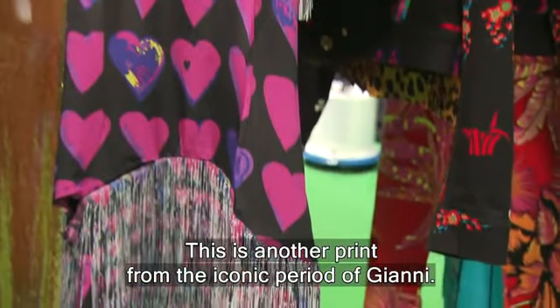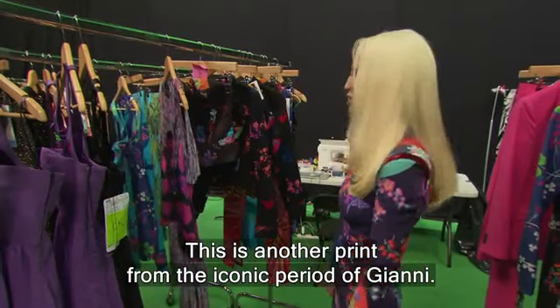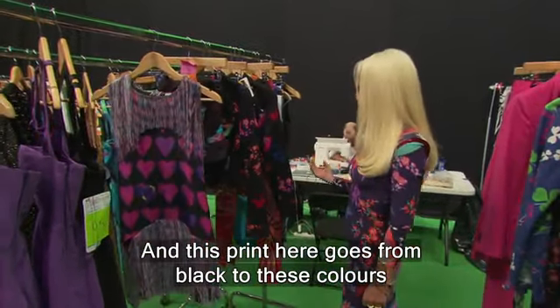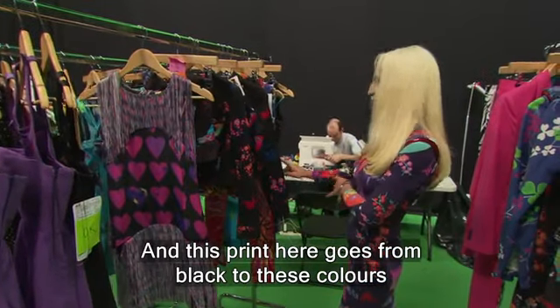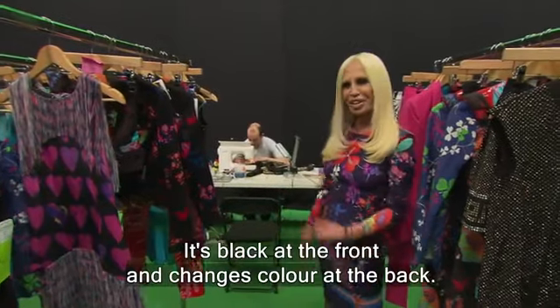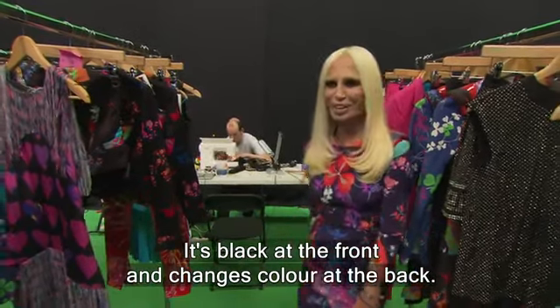This is another print from the iconic period of Germany. And this print here goes from black to these colors in the same print. So it's pretty amazing to look at this black in the front and then change color in the back.